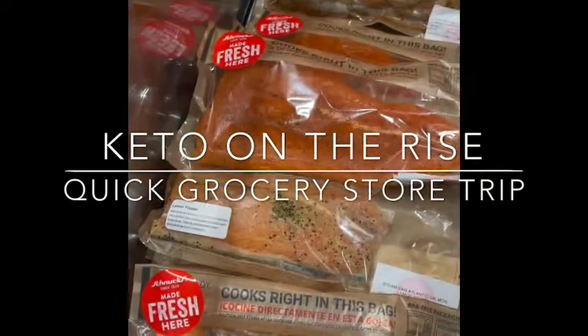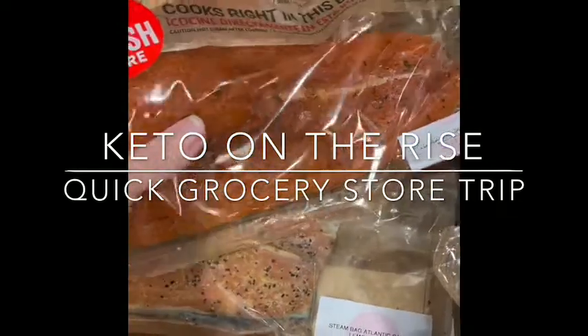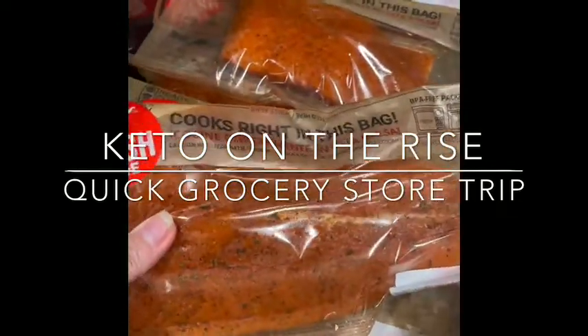This is at Snook's. If you're not wanting to cook dinner, I've had this before — not the salmon, but I've had this shrimp. This is salmon cooked in the bag.